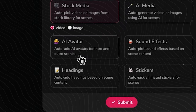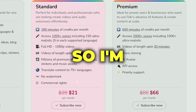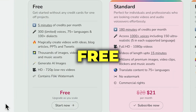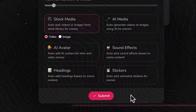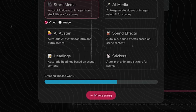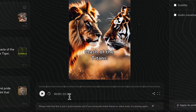Flicky can also use AI-speaking avatars to make this video and add trending sound effects for you, but these two features are part of the paid plan, so I'm not going to use them. This way, we keep this video based purely on free resources offered by Flicky. Headlines and stickers are also optional — if you prefer you can select them, but I will leave them out and hit Submit. In just a few moments, Flicky has put together the entire video, and it even went a bit over the one-minute mark.